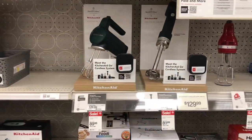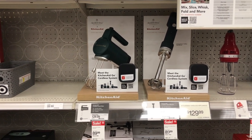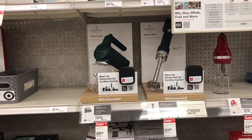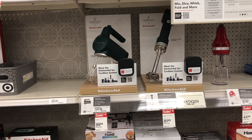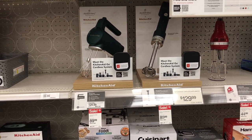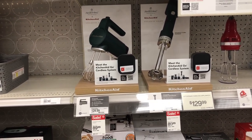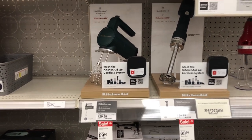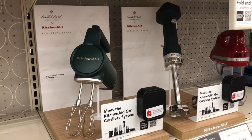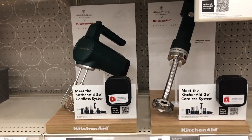Look at these KitchenAid cordless hand mixers — perfect for this time of year for baking cakes, pies, and cookies. Both are $89.99 and come in a pretty olive green color. Very stylish.